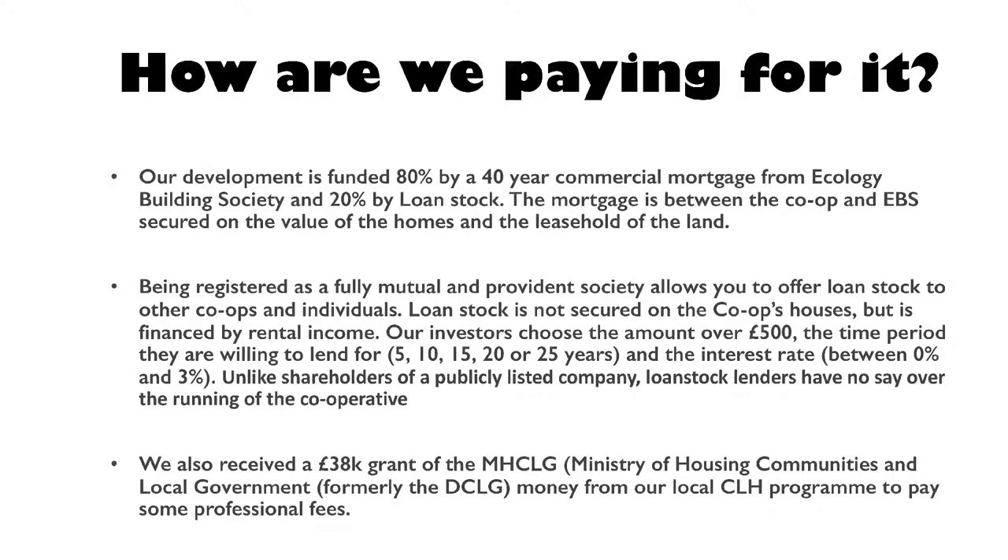How are we paying for it? Our development is largely 80% mortgage — we're working with Ecology Building Society who are an equitable lender — and 20% of the build costs are loan stock. We have had some grants, which have helped. The more free money you get, the more affordable the rent will be. We were initially looking at a 30-year mortgage, but because we are a co-op we can have a commercial mortgage that can now go up to 40 years. You do end up paying more overall, but it's spread over an extra 10 years so you're paying less per month, and as long as it's covered by your rents it made sense for us to do that.